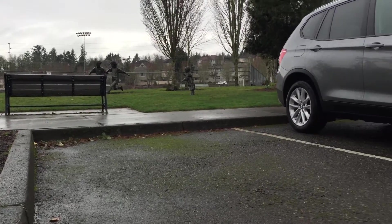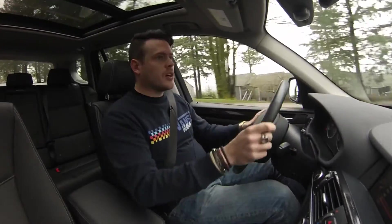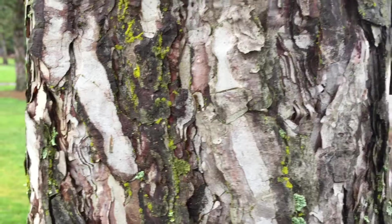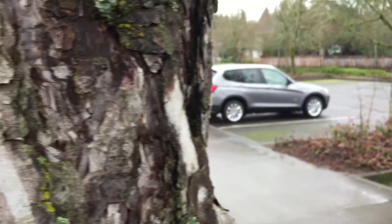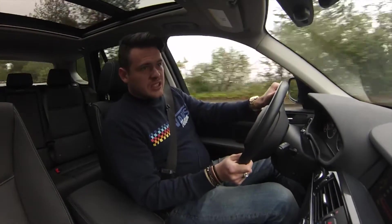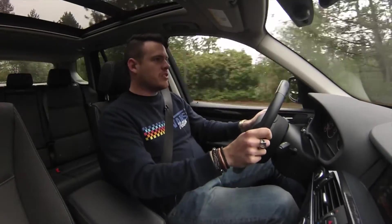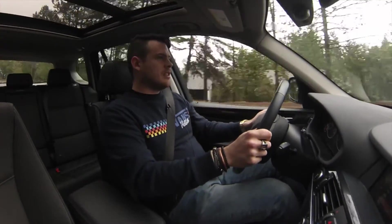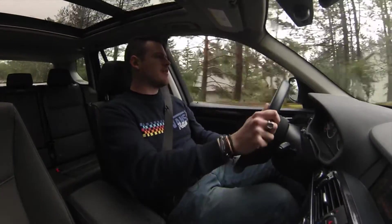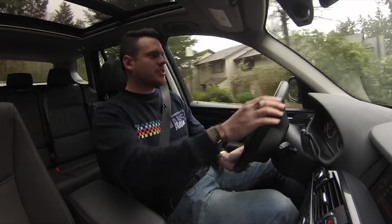In my opinion it's hard to make a crossover look good — they just don't look right to me. They're not quite an SUV, not quite a car, not quite a wagon, so you end up in this weird gray area where it can't really be aggressive. They still try to look aggressive but you end up with this kind of weird mush. However, this car is not offensive — it's not ugly, it's just not something you want to sit on your porch and stare at.